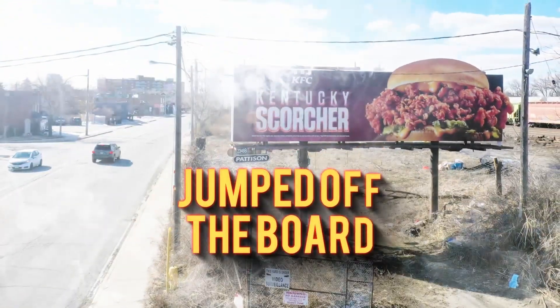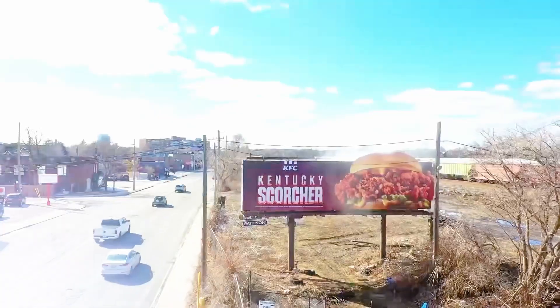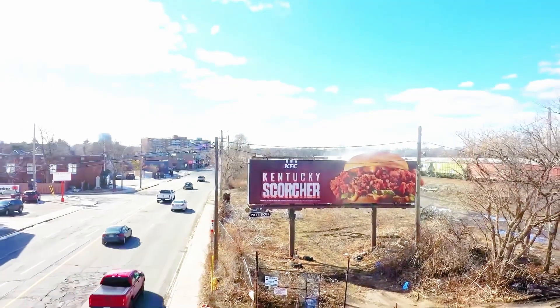The sandwich jumped off the board, extending past the frame with fog swirling out from the sandwich and into the sky, which made spicy food fans drool and make KFC their next stop.